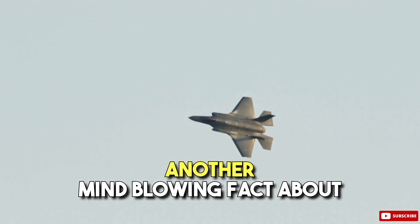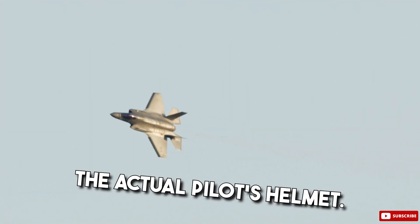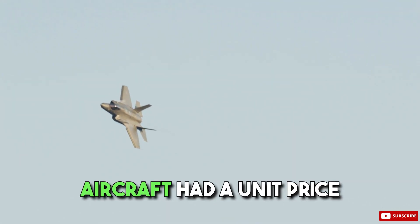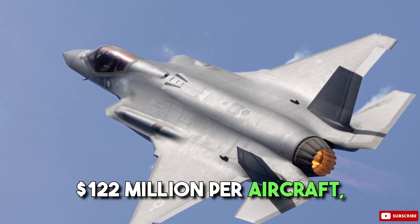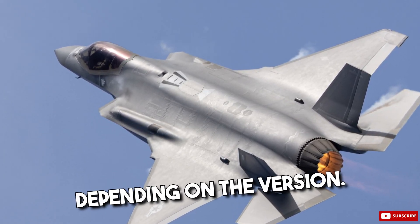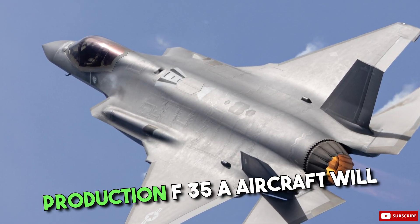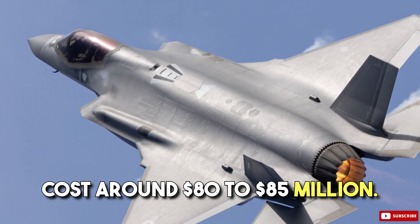Another mind-blowing fact about this amazing jet is the cost and the actual pilot's helmet. Low-rate initial production aircraft had a unit price of around $94 million to $122 million per aircraft, depending on the version. It was planned that a full-rate production F-35A aircraft will cost around $80 to $85 million.